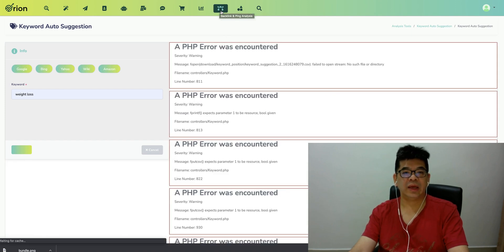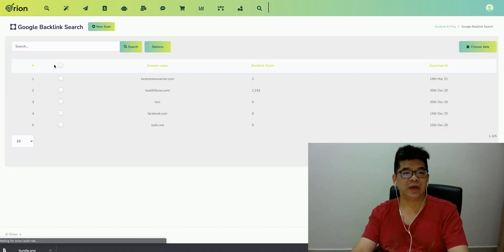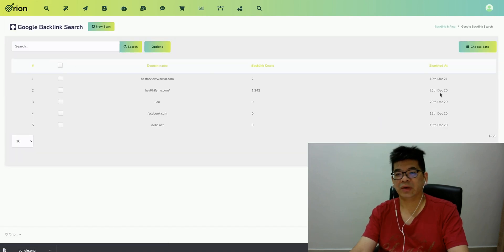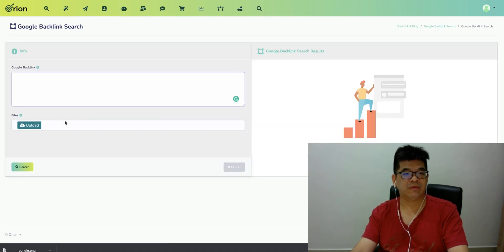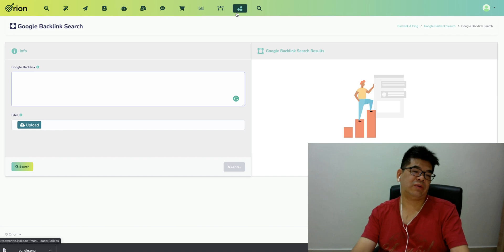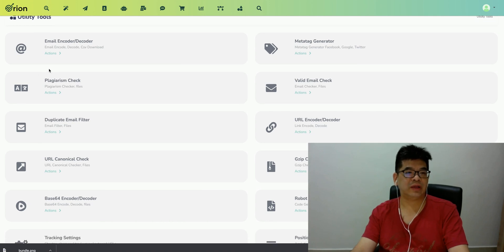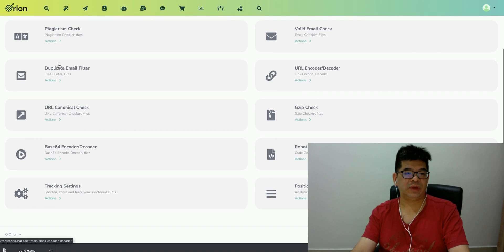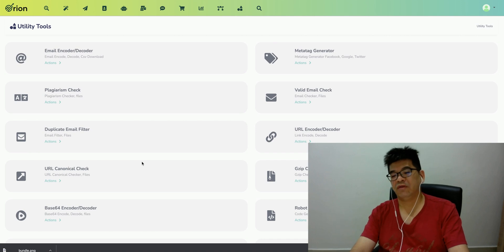There's also a backlink tool — you can post a Google backlink, search website pin, use a backlink generator. You can use a new scan with Google backlink — upload the file. All these tools are going to help you analyze your website or do a Google backlink search. There are also browser utility tools like email crawlers, duplicate email filter, URL column check, and space tracking.